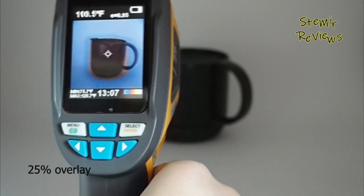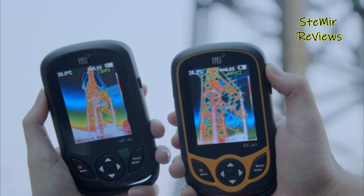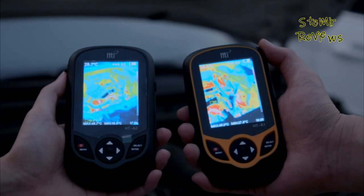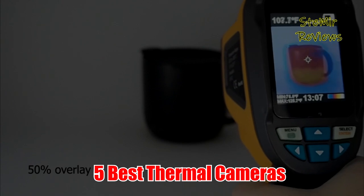Often used by electricians, building inspectors, exterminators, plumbers, and HVAC technicians, many of today's thermal cameras are designed to be easy for non-professionals to operate. In this video, I present 5 best thermal cameras of 2022.